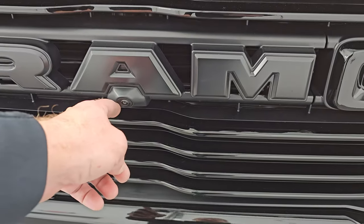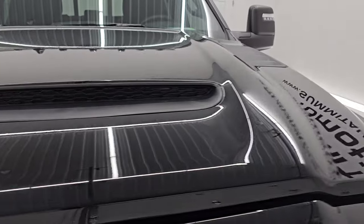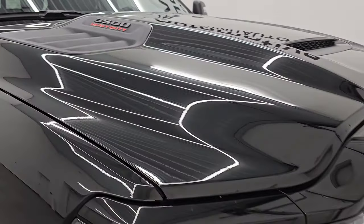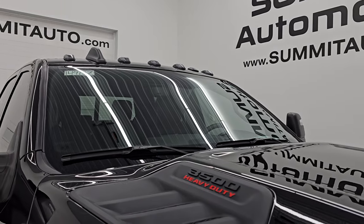The Tow Technology Package gives you the 360 camera, and the hood is in excellent condition as well. You get that simulated hood scoop — I believe you can actually take those out to make it functional — and you get the cab lights up top.